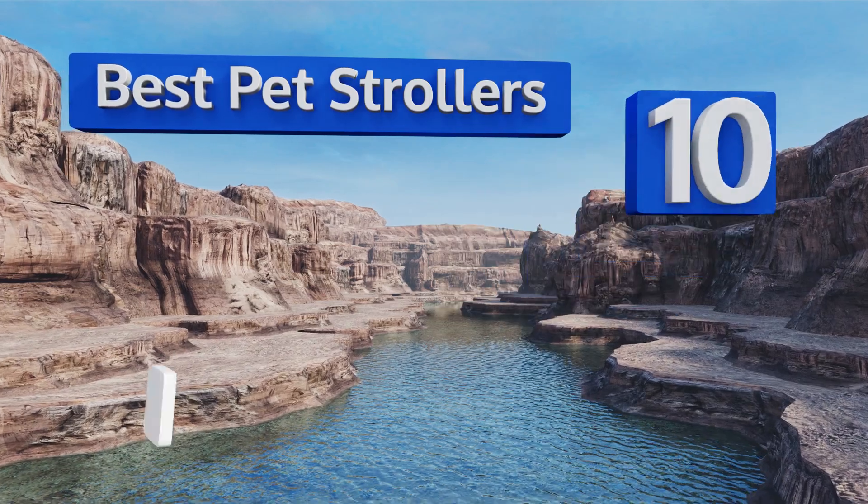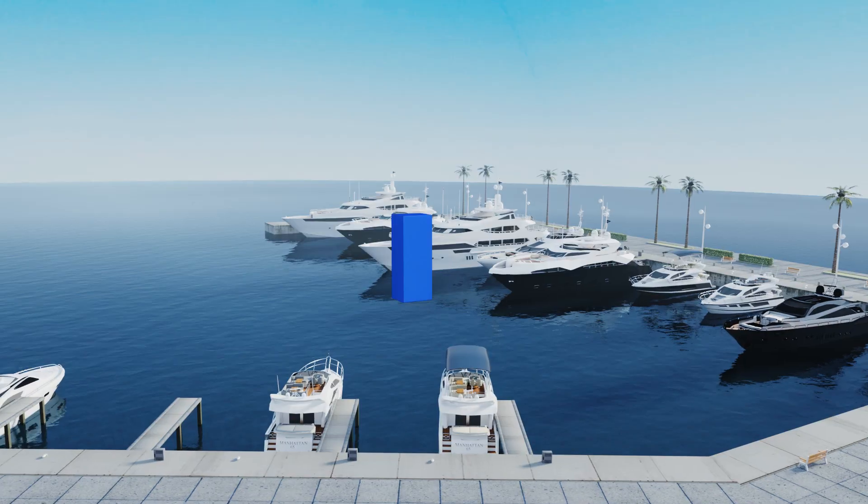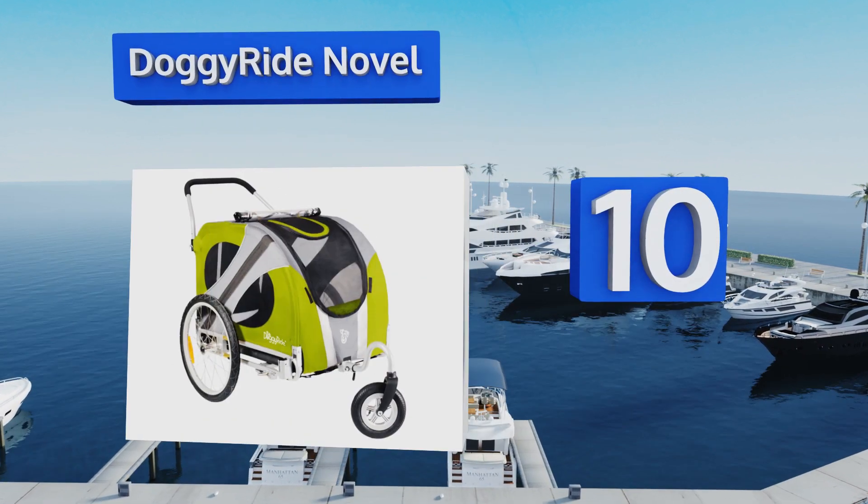EasyVid presents the 10 best pet strollers. Let's get started with the list. Starting off at number 10, your dog will look like a visitor from the future in the Space Age Doggy Ride Novel.